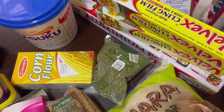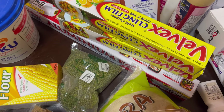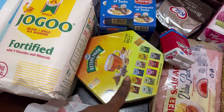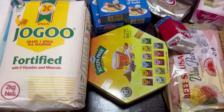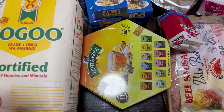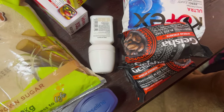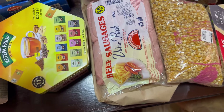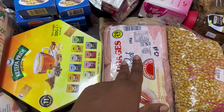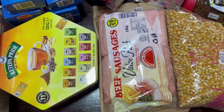I also got cling film at 134 shillings each, Ketepa tea bags going for 558 shillings — had a small offer. Two Geisha black soaps at 152 each. Sausages for 719 shillings — I separate them into portions so my sons have something extra for breakfast when going to school.